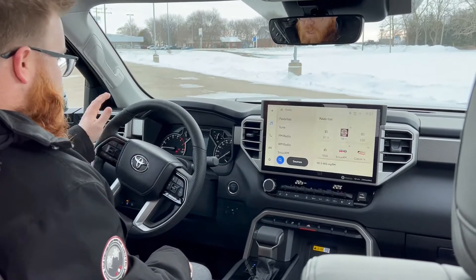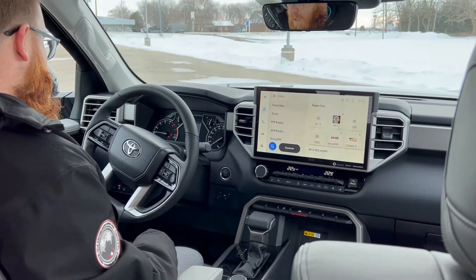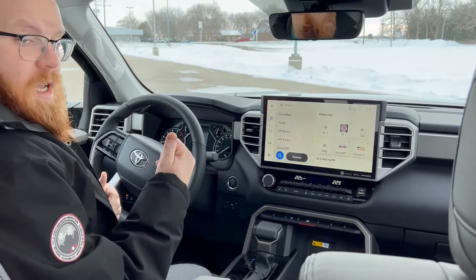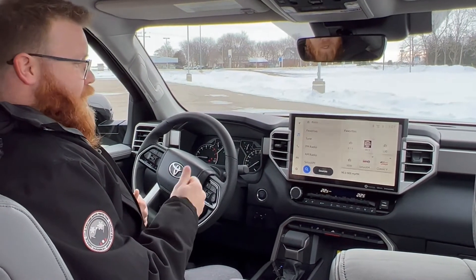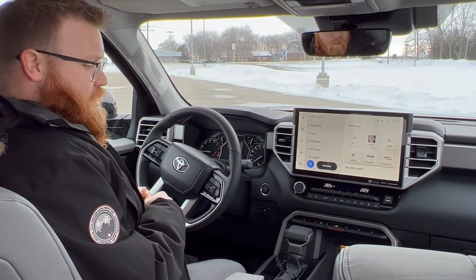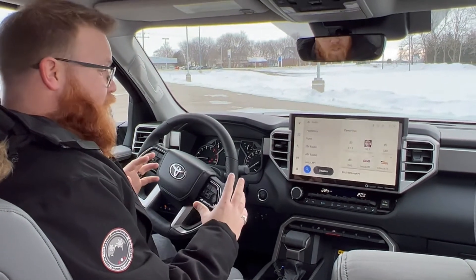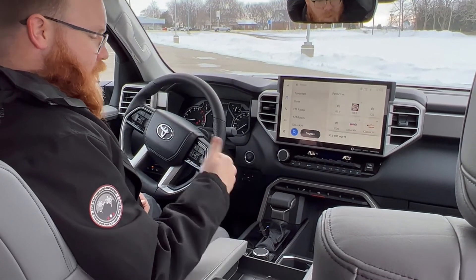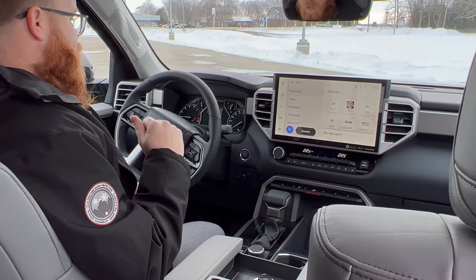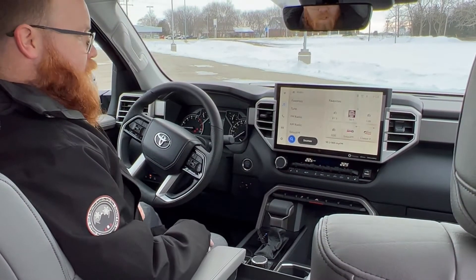Lots of nice creature comforts as well with a heated steering wheel and heated and cooled seats. They've also got a couple new features for the tailgate, including a power tailgate release from the remote and a button on the side of the box. The box itself has changed too — it's no longer steel, it's now a composite like on the Tacoma for weight reduction, so you get fuel savings, good rigidity, and you don't get it dinged up and rusty.